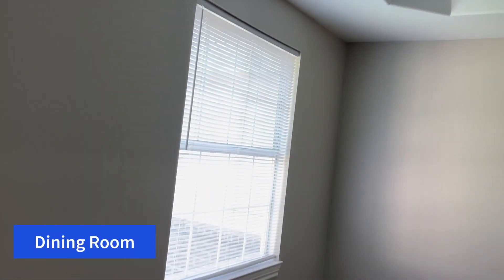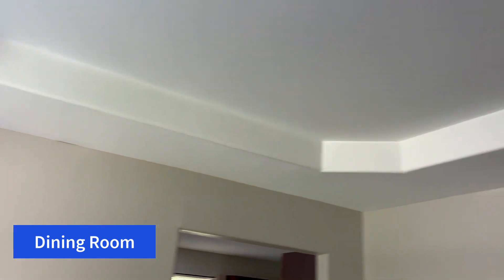The formal dining room is at the front of the home and has a beautiful tray ceiling, and is open to the large family room.